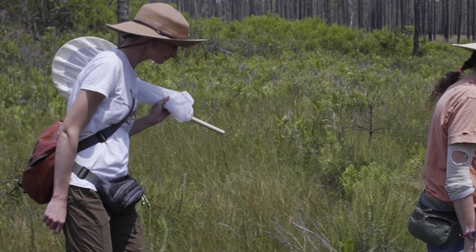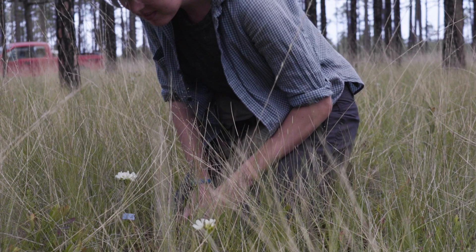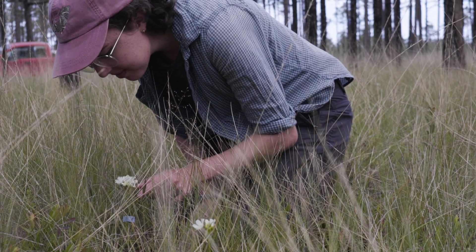My name is Elsa Youngstead and I study urban ecosystems and plant-insect interactions. And I'm Laura Heyman and I study the pollination of Venus flytrap.